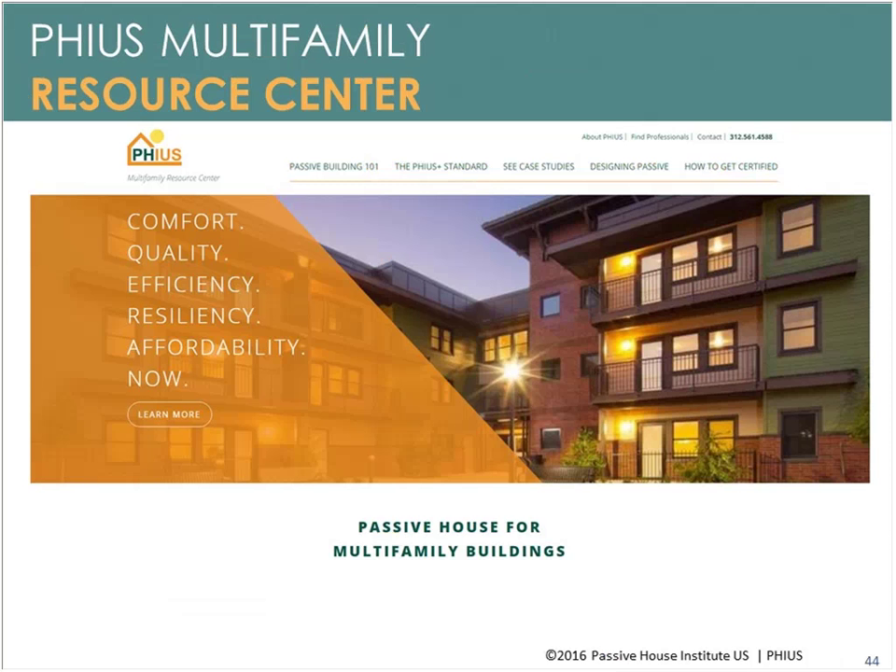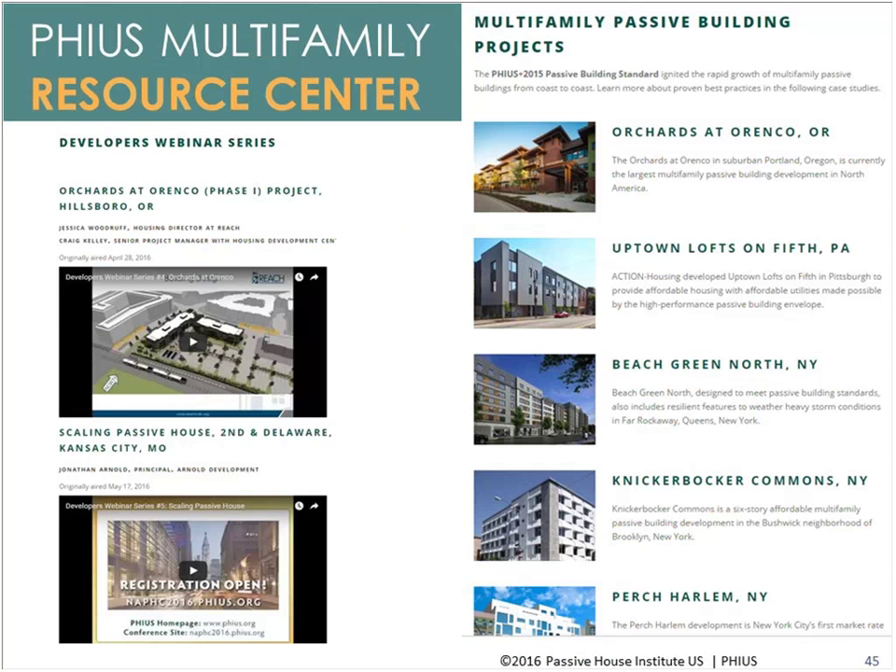PHIUS also developed a multi-family resource center — though it could really be used for any project. It features a developer webinar series where developers of larger passive buildings have generously shared their experiences, ups and downs, and lessons learned; these are all free on our website, with about five developer webinars currently available. There are also case studies for multi-family buildings covering assemblies, windows, and mechanical systems used — a great resource for anyone trying to design a passive building.